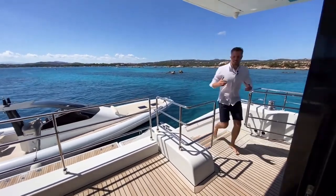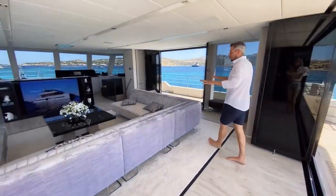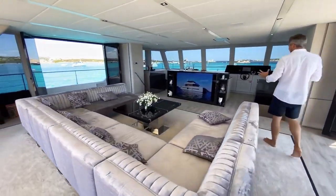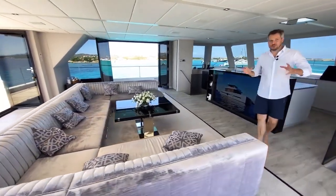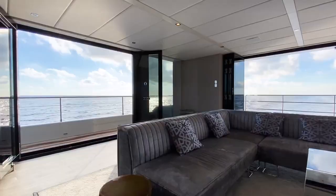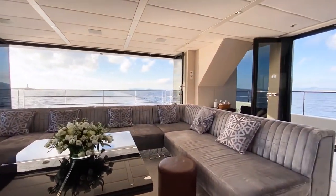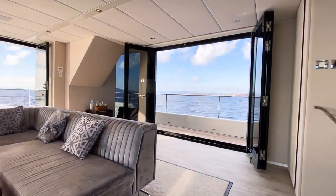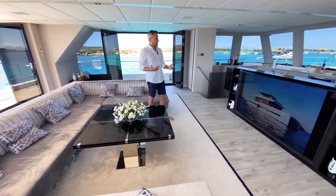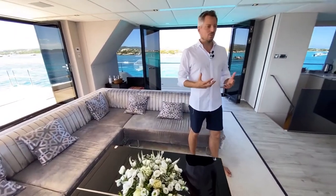Coming up the stairs you immediately see the selling point of this catamaran. The platform that sits on those two hulls gives you all this big amount of space. It's like a floating villa, a floating penthouse, your private beach house on the water. You can open up all three sides of the saloon and look out to the sea. You feel the gentle breeze of Sardinia flowing through — you can't help but be inspired by this vast amount of sunlight, wind, and air coming in. You feel so connected to the sea.